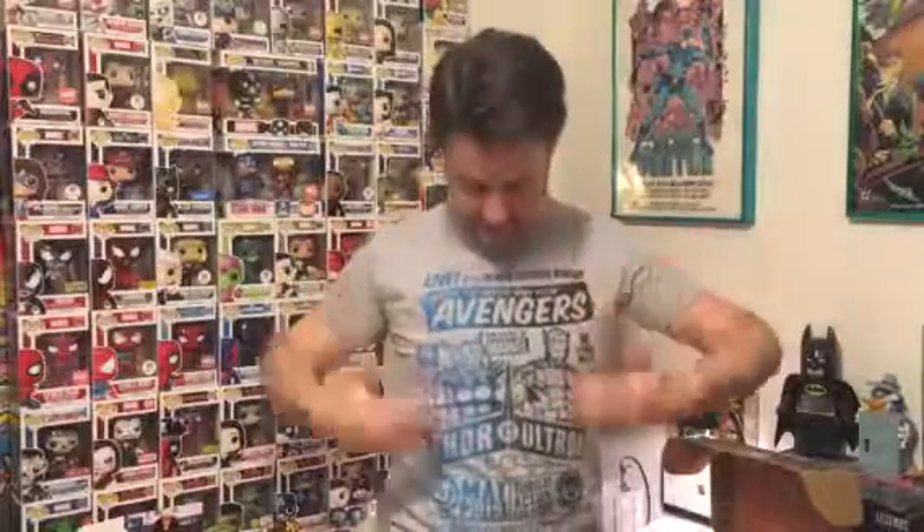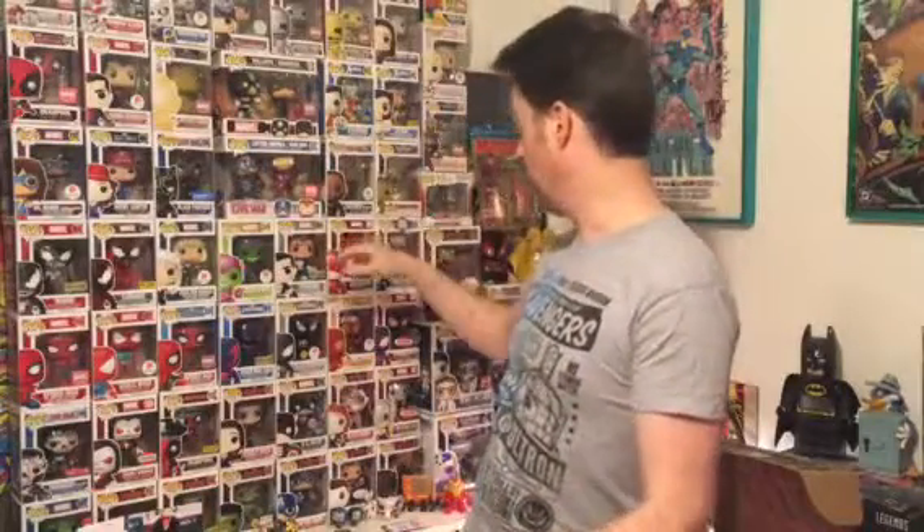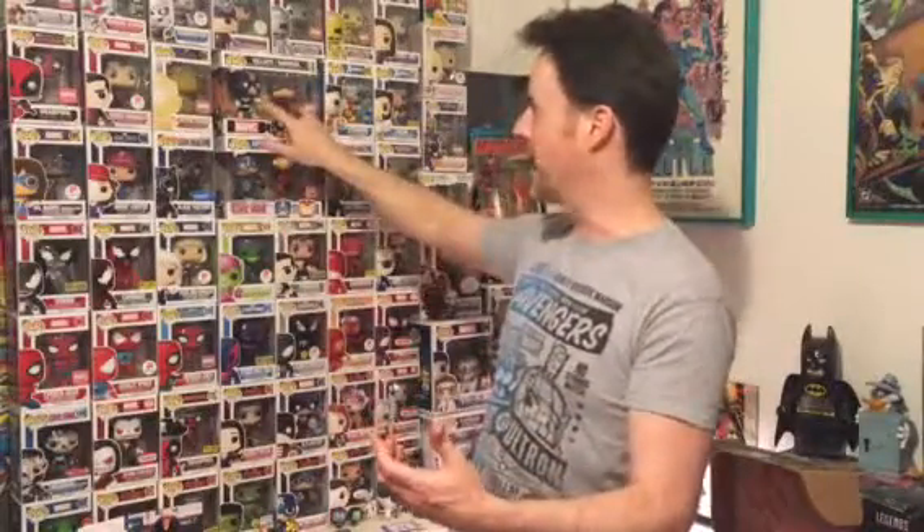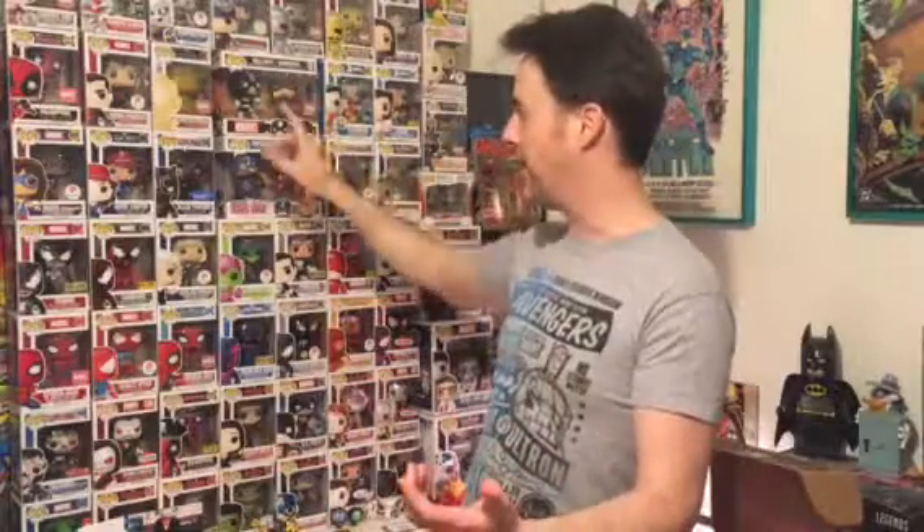I think this is my last Marvel Collector Corps crate. The subscription will be up, as you can see by my t-shirt — I was one of the original founding members. The very first crate came out right before the first Avengers movie. As you can see I've got all the exclusives from the previous Marvel Collector Corps: the Captain America, the Iron Man 2-pack with Civil War.